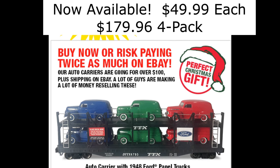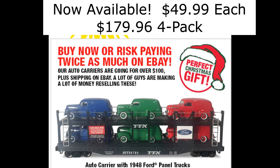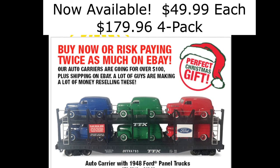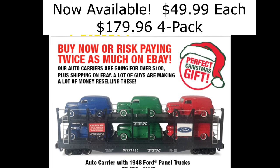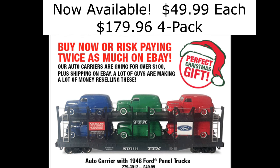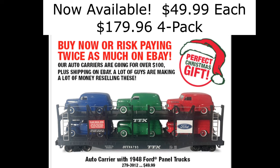Menards has announced new auto carriers with six die-cast 1948 Ford panel trucks. The cars come with a selection of 18 stickers to customize your carrier for your favorite railroad. The cars are available now online or in stores for $49.99 each, or $179.96 for a four-pack.